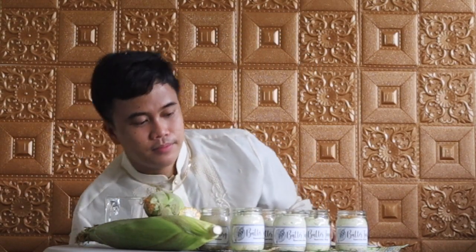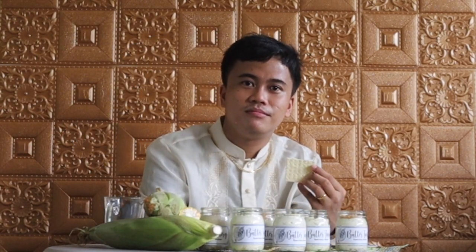Please subscribe, like, and comment. Bye bye!